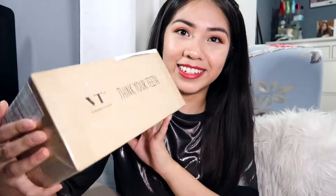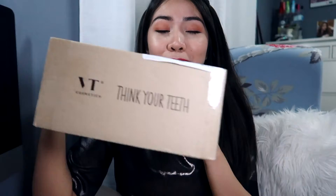I've been very impatient waiting. Here it is — it says 'VT Think Your Teeth,' so hopefully they didn't send me a toothbrush. I'm going to open it and see what I think. Obviously this video is not sponsored; they just sent me the products for free to review. They didn't say my review should be positive — it's just free products, so my review will be completely honest.